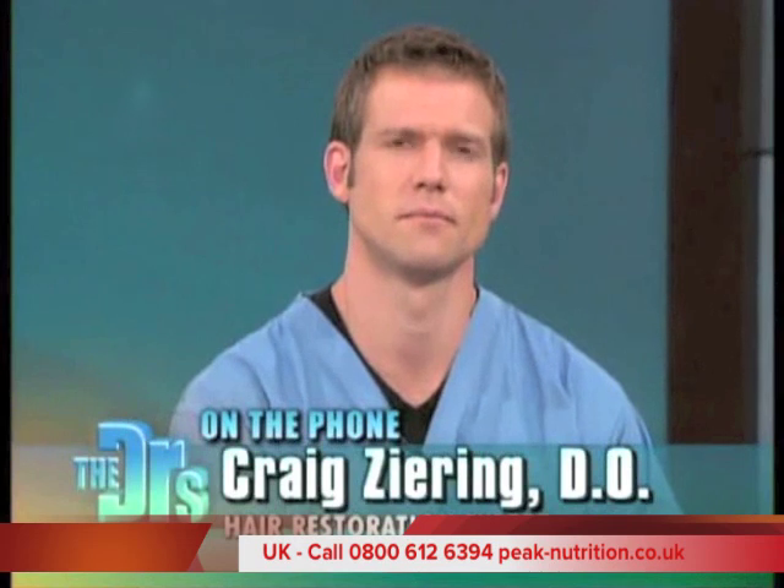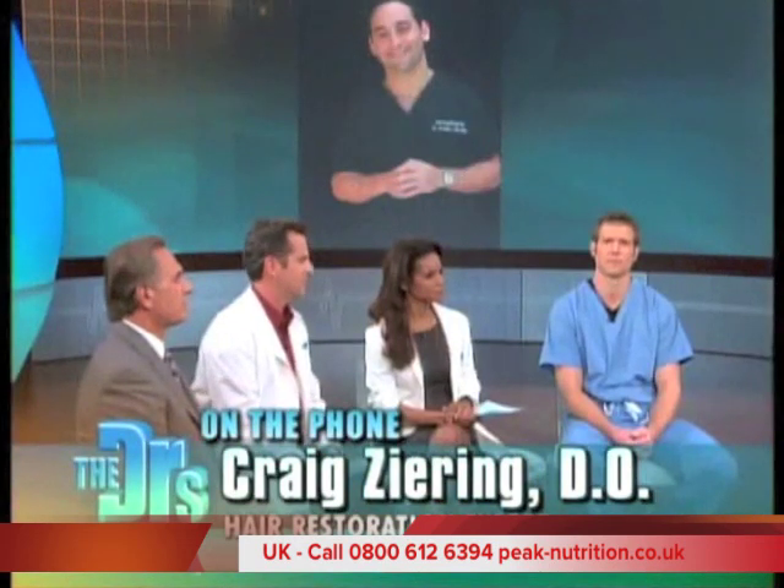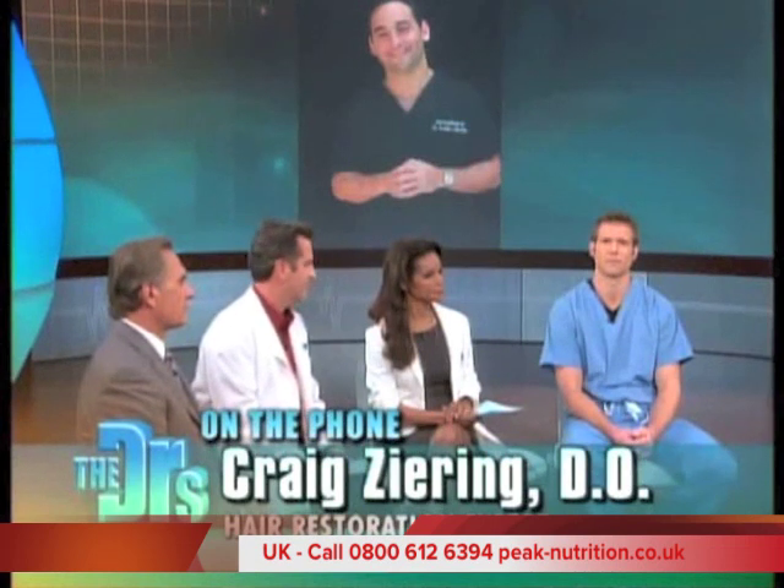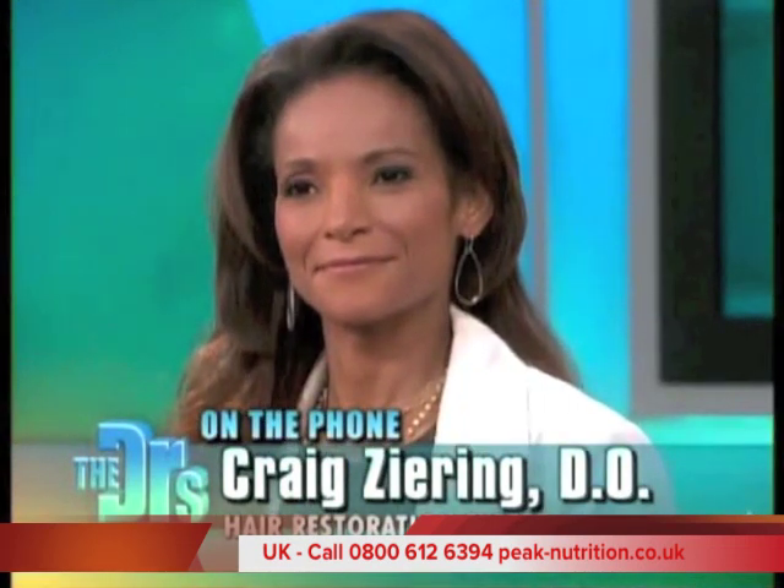Any dangers at all? No, there have been no serious adverse side effects at all. I guess the only danger is that you're going to get a lot more hair growth and then you can go out and buy a convertible.